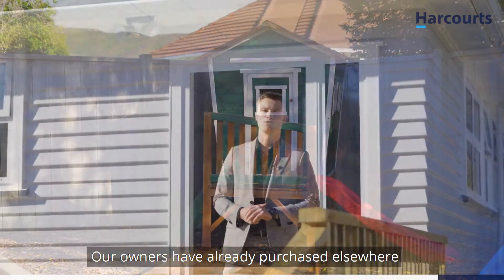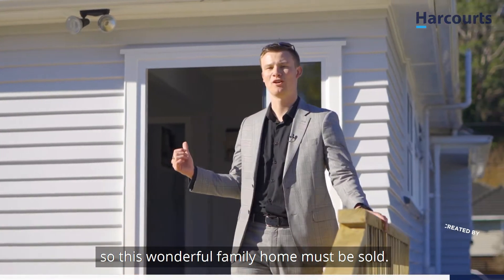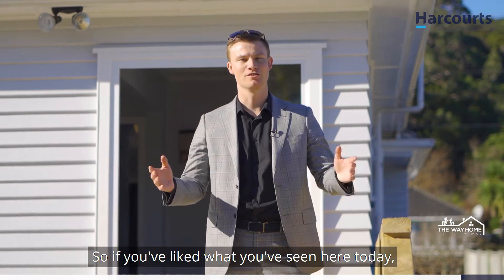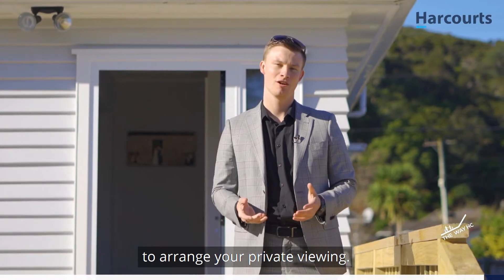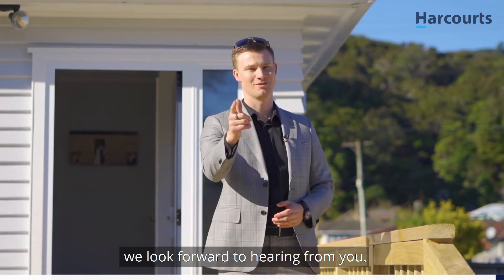The home is ideal for families looking to get into the property market. Our owners have already purchased elsewhere, so this wonderful family home must be sold. If you've liked what you've seen here today, give myself or the team a call to arrange your private viewing. On behalf of Team Ledger here at Harcourts, we look forward to hearing from you.